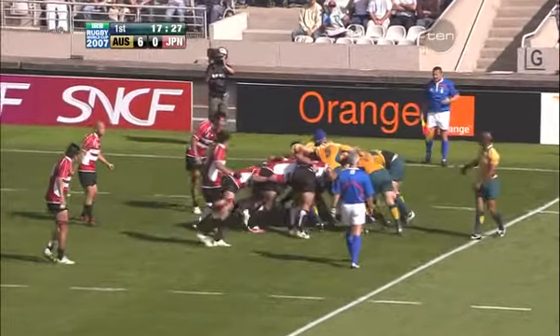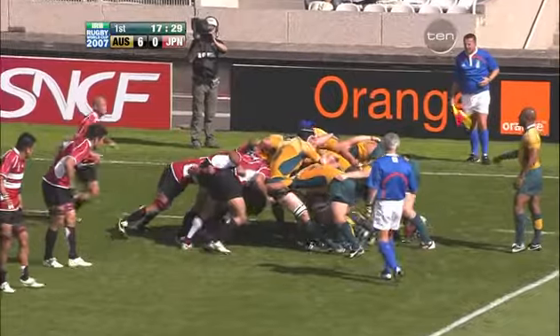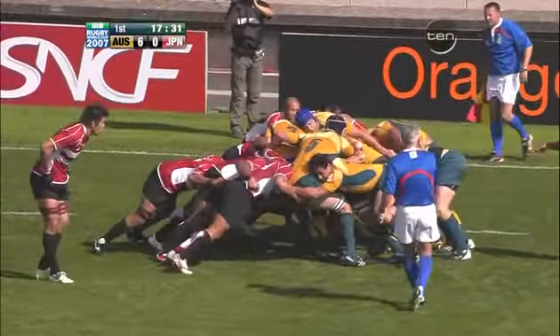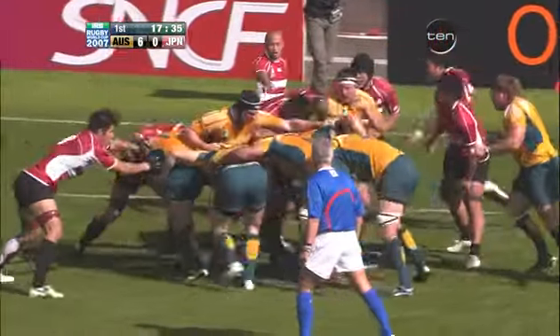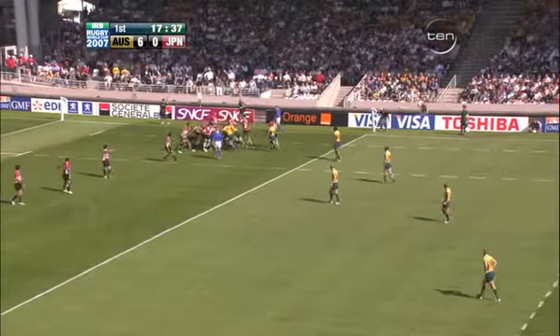The excitement of the rolling maul continues. The line-outs for Australia have been interesting. The Japanese are trying everything they can to get up, but Australia is simply beating them for sheer height. They've got two second rowers that are 6'8", but they simply can't get enough height too.